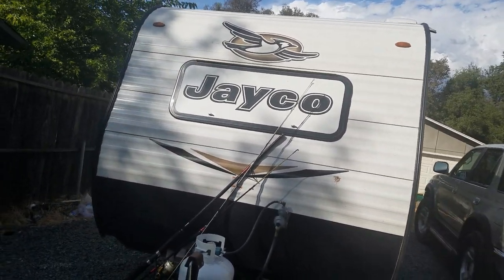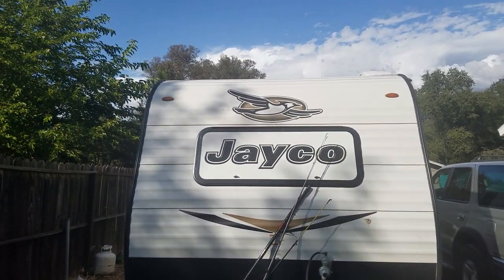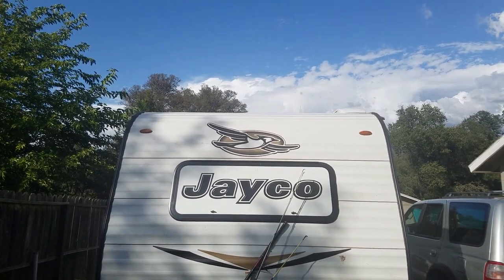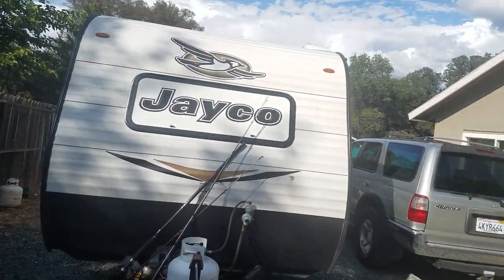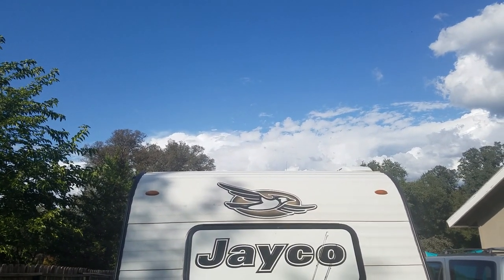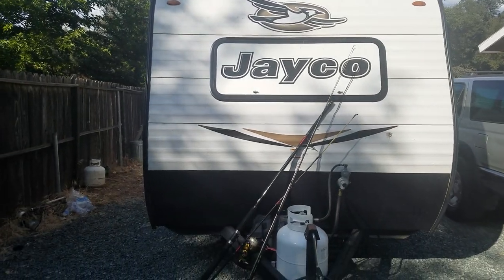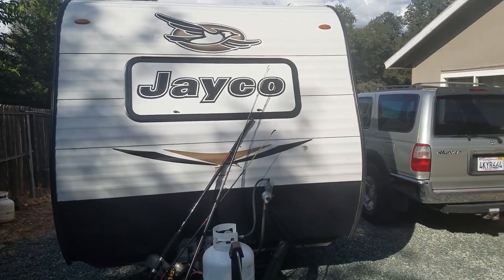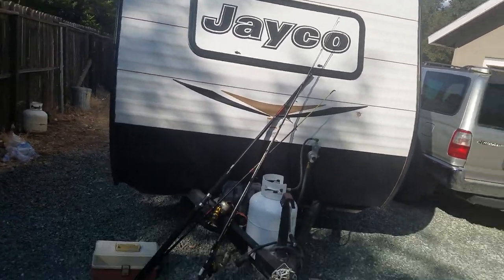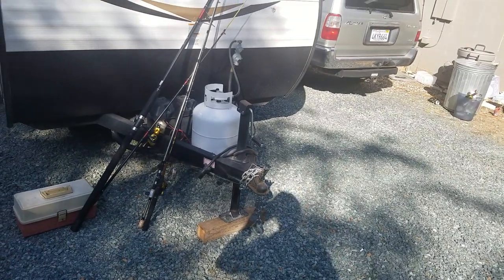The F-150 tows this like it's not even behind it — we scoot. So we're thinking about trading up to a 212QB, which has a walk-around bed and a face-to-face dinette plus a couch and sofa in the back. It's 10 feet 6 inches tall. This one is only 8 feet tall, and the width is about 7 feet 11 inches. You do not need extended mirrors to drive this thing at all, nor a sway hitch, nor a weight variance so far.